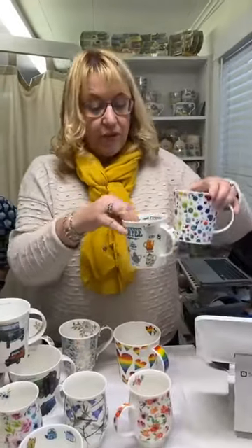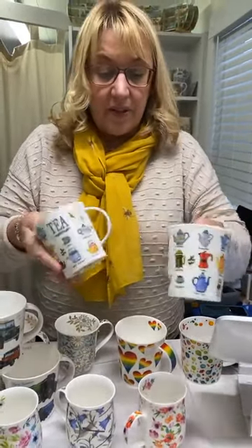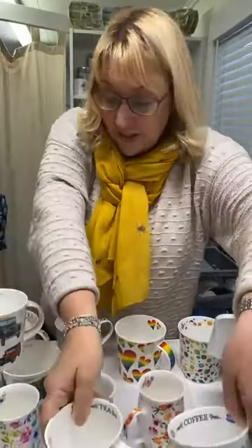The Lomond shape, which is the smaller version of the Cairngorm, comes in these new tea and coffee designs. A great gift for somebody who likes to drink tea or coffee, with lovely illustrations on.